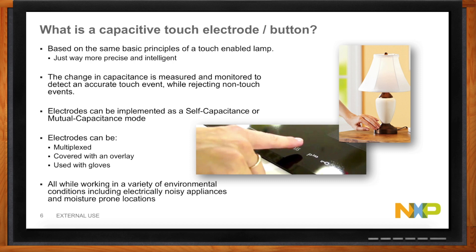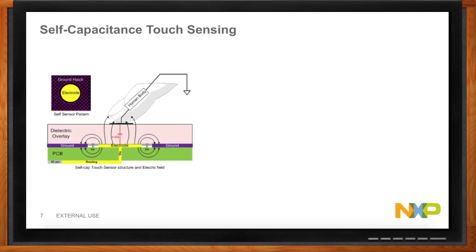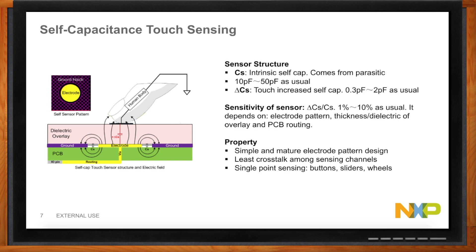Let's talk about the self-capacitance touch sensing mode. This creates a very basic implementation, usually done with a single electrode. It's measuring a delta in capacitance when touched and can trigger the response. It's a simple and mature pattern design for the electrode itself. It's going to allow the least amount of crosstalk among different sensing channels, and it provides single-point sensing for things like buttons, sliders, and wheels.